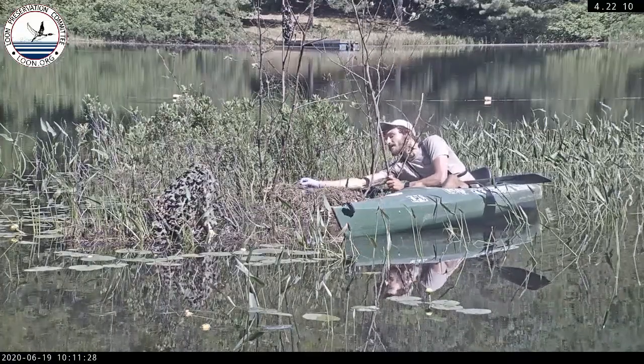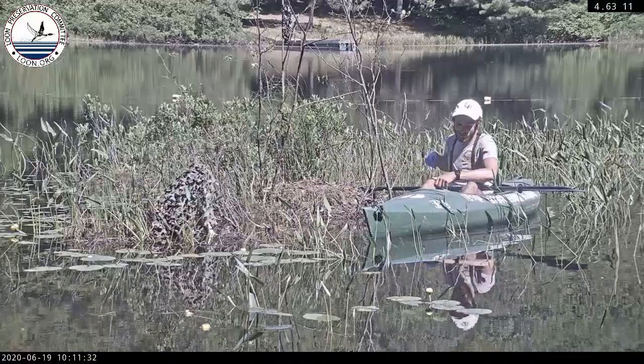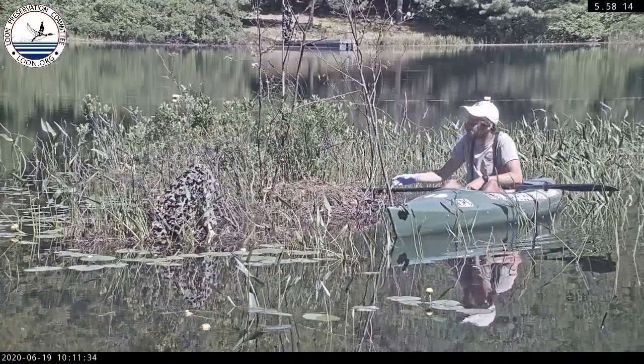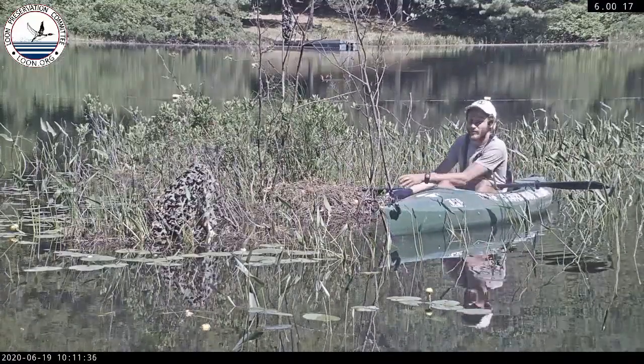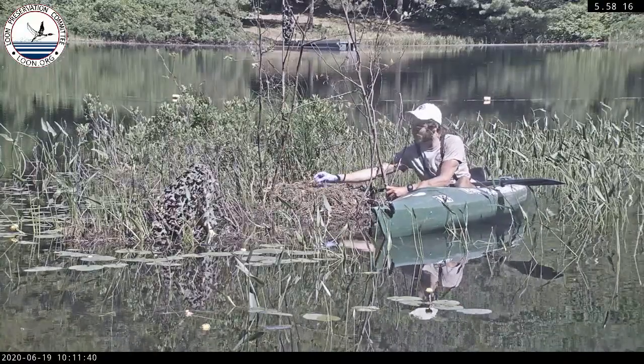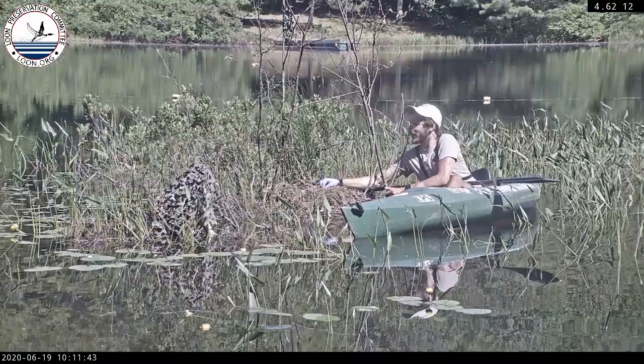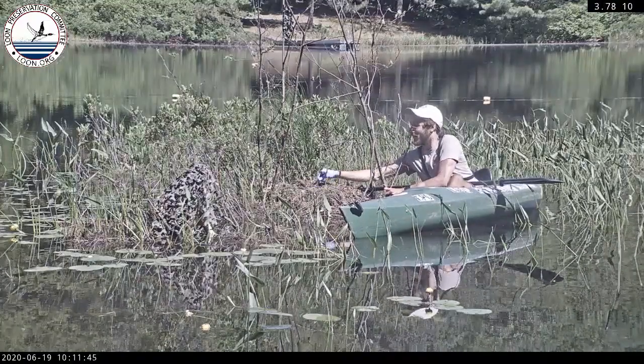We've been on the pond for over an hour now and had a chance to view the parents. They're foraging well — the mother was taking care of the two chicks and the father was foraging. They looked happy about it. We're all happy about it.